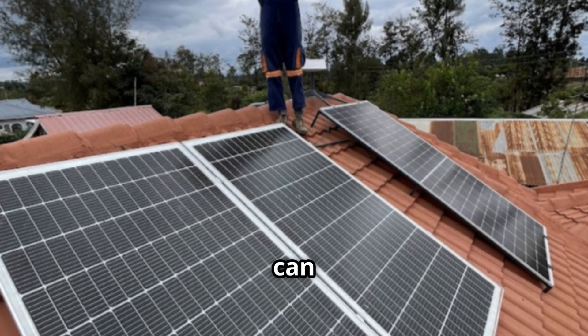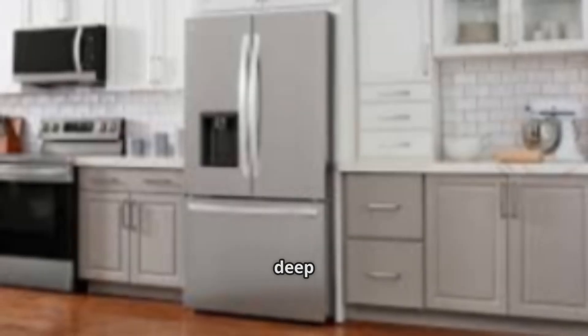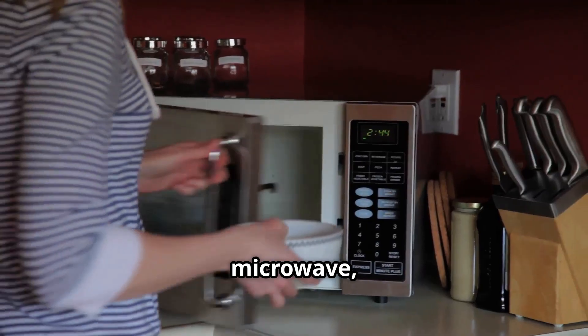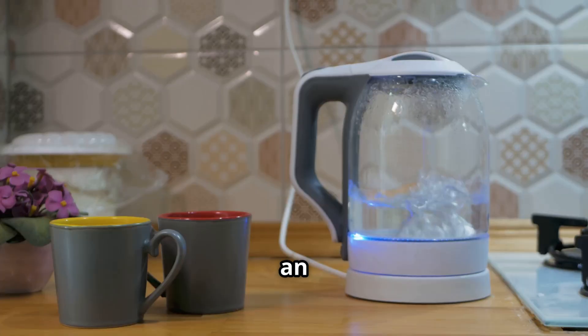With this system you can comfortably run more than 35 lights, a fridge and a deep freezer, a microwave, an iron box, a washing machine, and an electric kettle.